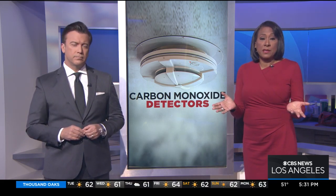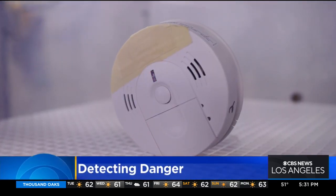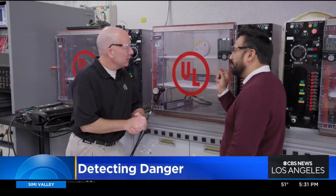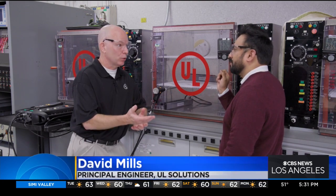Consumer correspondent Usher Qureshi wanted to know why aren't there many of these things in buildings? These four beeps mean it's time to get outside immediately. That signal is what's called a four-temporal pattern.